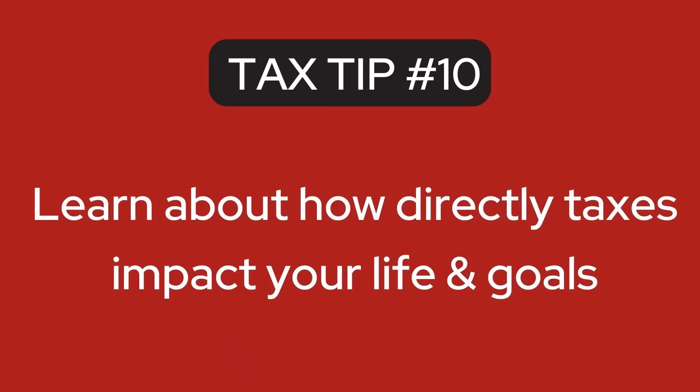The next tip is to learn about how taxes directly impact your life and your goals. Unfortunately, taxes are an inevitable part of life, and the more we can optimize our tax situation, the easier it's going to be. In surveys I've done, taxes are the number one source of anxiety in small business. Learning just the basics can drastically reduce that anxiety and free up energy to focus on business activities that really matter or on your personal life. Once you take care of that, working toward your ultimate goals becomes that much easier.